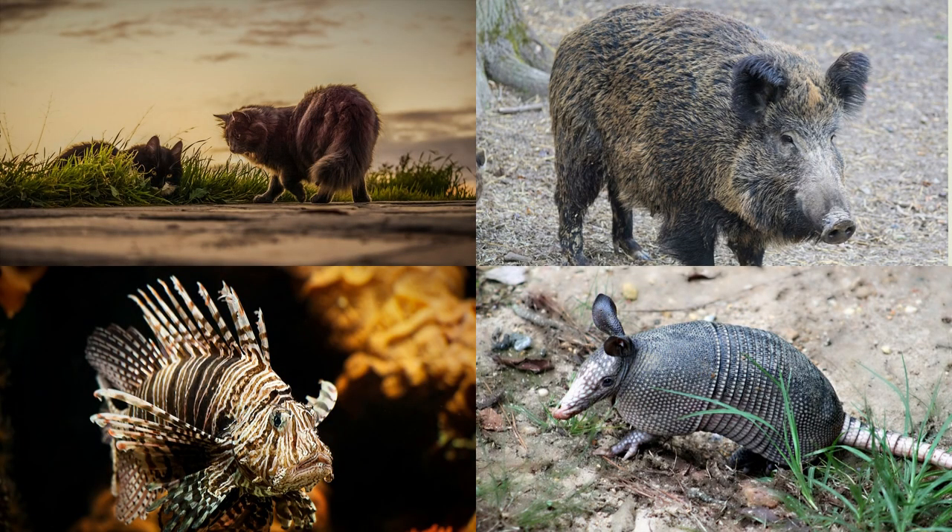I just want to mention a few more notable invasive species that one may find in Florida. Going clockwise, we have a picture of a feral cat. Next is an image of a wild boar or a feral hog, an aggressive species which is a common nuisance for farmers in Florida. Next is an image of the common nine-banded armadillo. And finally, perhaps the most threatening of the species on the screen, is the lionfish, who entered Florida's waterways around 40 years ago when they were either released or escaped from aquariums.